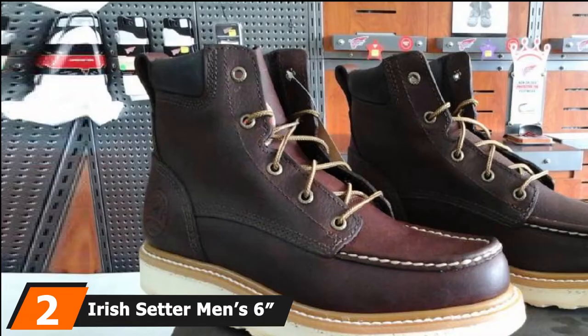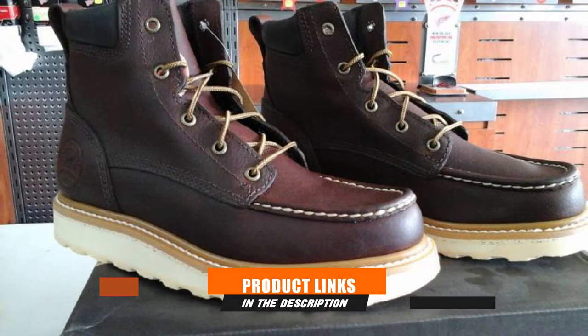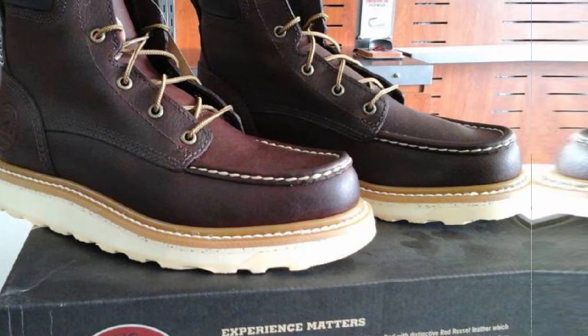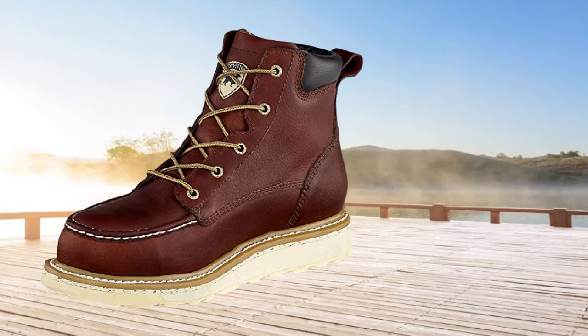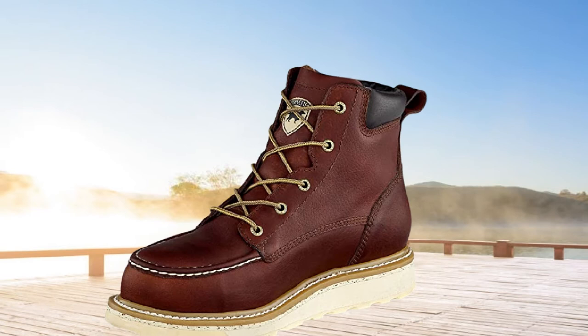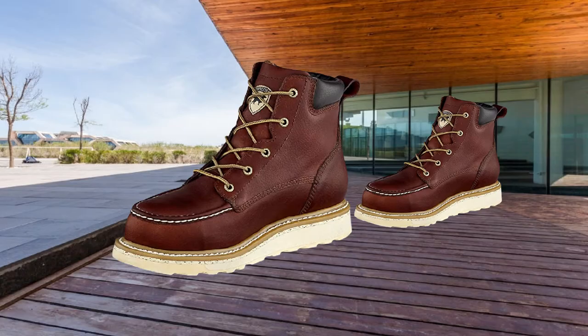Moving on to number 2, the Irish Setter Men's 683605 Work Boot. The mid-ankle leather boots not only keep you safe and comfortable in the workplace but also make you look stylish. The deep brown upper looks gorgeous with contrasting accents from the outsole, stitching, metal grommets, and the laces. If you work in a hazardous condition, these boots will keep you safe with the ASTM electrical hazard safety standards. The rubber AEDVA sole is 1.5 inches thick to keep electricians grounded when dealing with electrical work.